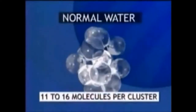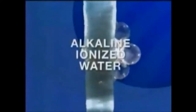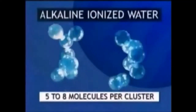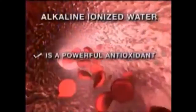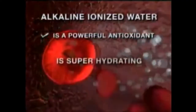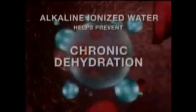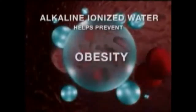Water from tap or bottled sources is normally clustered in groupings containing 11 to 16 water molecules. But alkaline ionized water is reformed during ionization and the water molecules are reduced to only about five to eight molecules per cluster. This allows the water to penetrate the cells easier and can help battle or prevent many of the problems associated with chronic dehydration, such as low energy, digestion disorders, constipation, and obesity.